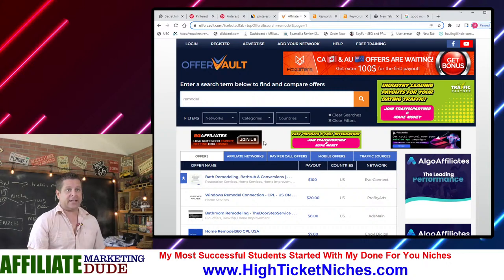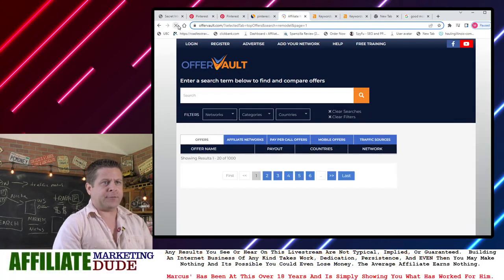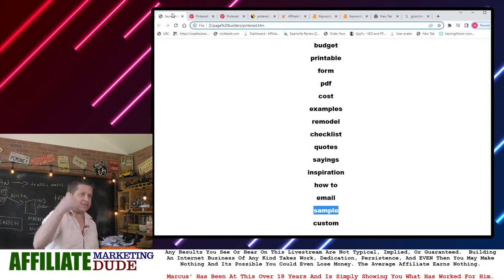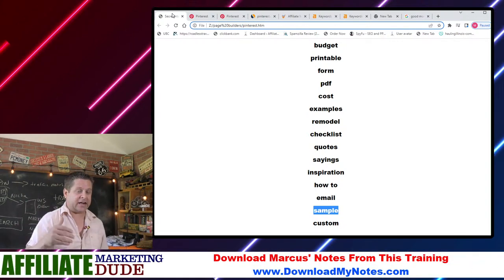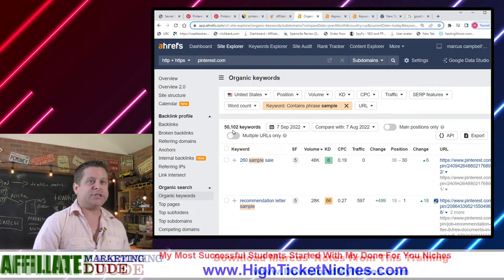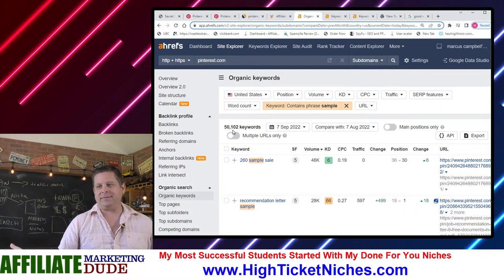I can see there's a guy willing to pay a hundred dollars for a lead for bathroom remodel. So all I would have to do is take them from my pin, lead them to a site that has that offer, and I'm ready to go. When we isolate these, I'm like, okay — there are 50,000 keywords that Pinterest ranks for with the word 'sample.'